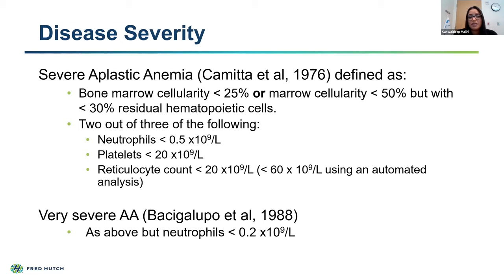Sometimes patients have 50% cellularity but we don't see any hematopoietic cells growing there. Additionally, we need two of three of the following peripheral blood criteria: neutrophils less than 500, platelets less than 20, and a reticulocyte count less than 20. More recently, we've also defined patients with very severe aplastic anemia as those having a neutrophil count less than 200. These are the patients we would then move forward with upfront therapy.